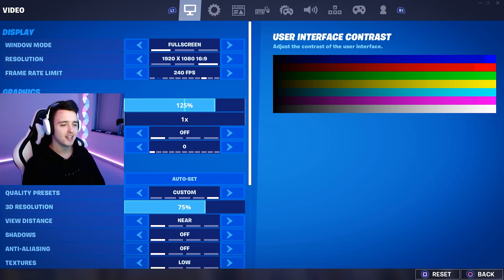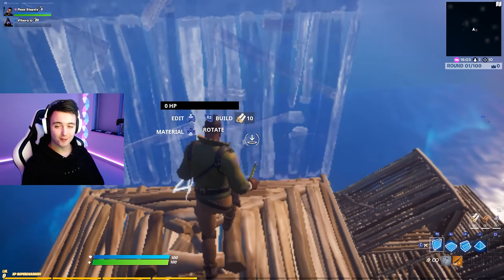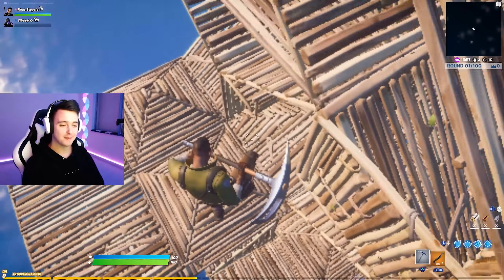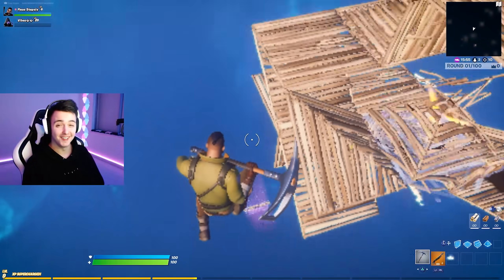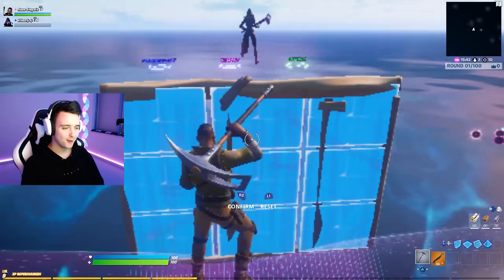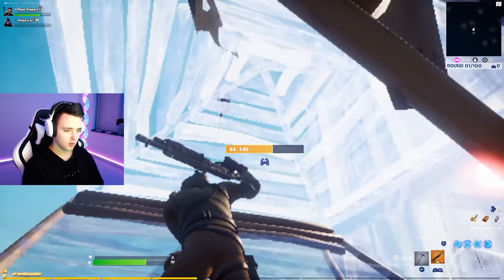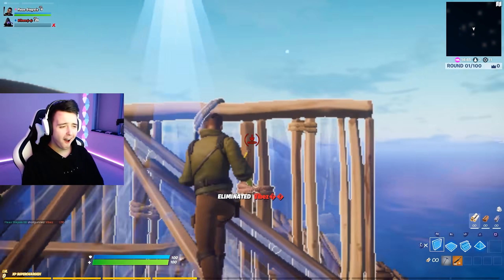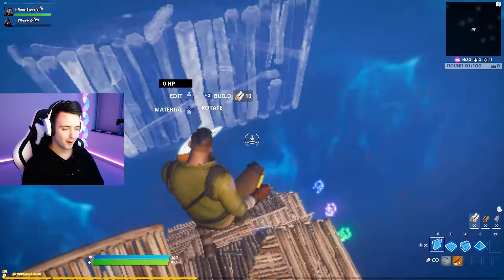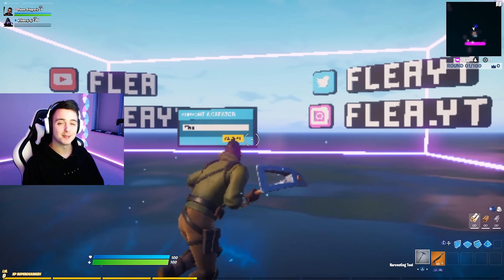You can also take this down a lot more if you want. Let's go to the lowest quality possible — this is 1920 by 1080 at the lowest 3D resolution. The game does feel really good but it looks really bad. Anyway, that is going to be it for this video — there are eight tips to lower your ping. Don't forget to use code FLEE in the item shop. If you made it to the end of the video, drop a blue heart in the comments. Thank you all so much for watching and I'll see you in the next one.